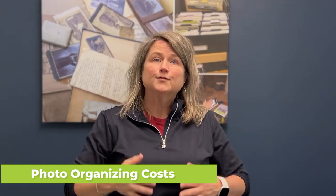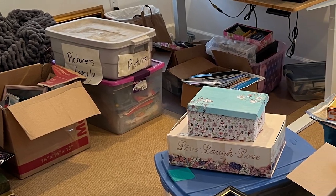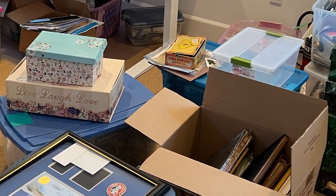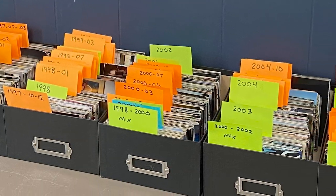I categorize the costs of photo organization this way: we have the organizing costs, the digitizing costs, the preserving costs, and lastly, the other types of media that sometimes get mixed up in your bins of photos. The first — organizing photos — deals with all the work of taking a situation where you have bins and boxes, everything's mixed up, and it's just a disaster, and making them into organized collections sorted chronologically. Photo organizers generally charge between $50 and $160 per hour to do the organizing work.